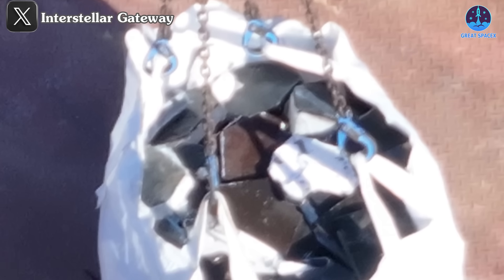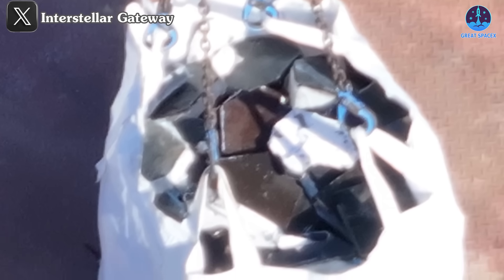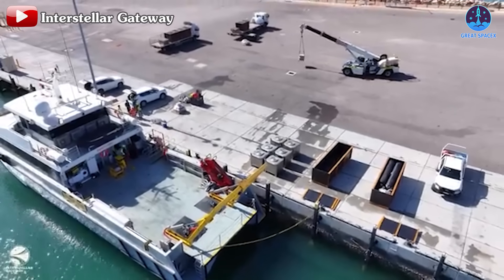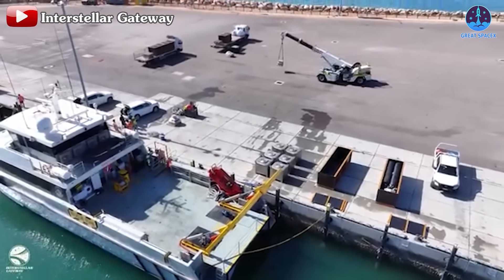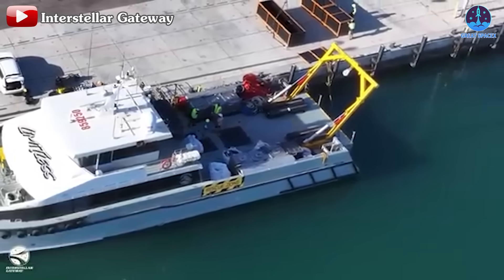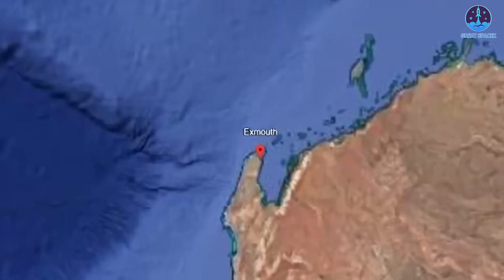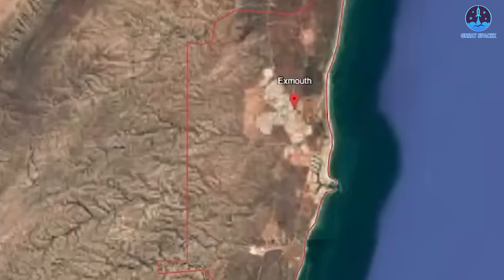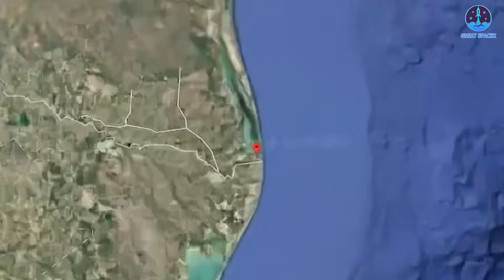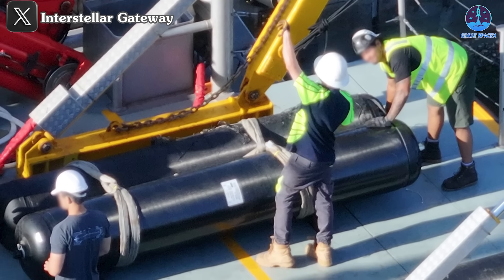Based on footage of workers inspecting the tiles, it appears that they were glued rather than pinned, a design choice that may have contributed to their resilience. Other components have also been recovered, but they remain tightly packed, making their specific identities unclear. Once these parts arrived at Exmouth Port in Australia, they were loaded onto trucks and transported to an initial research facility. It's likely they'll eventually be sent to Starbase for a more extensive study. The data collected from these components will be invaluable in refining future prototypes.